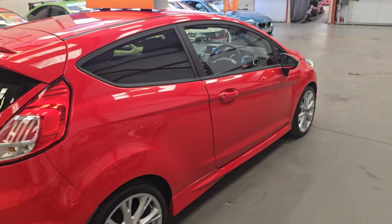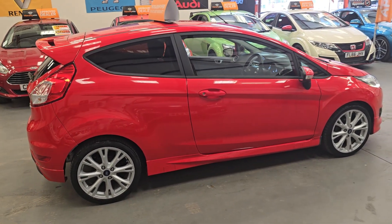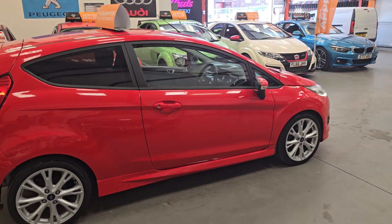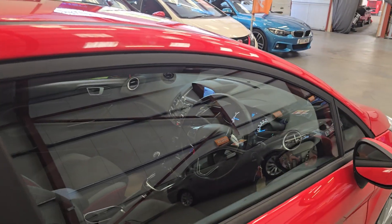Bought this car on Wednesday, drove it home Thursday, drove extremely, extremely well. And we were averaging just shy of 60 miles per gallon as well, which is absolutely amazing.